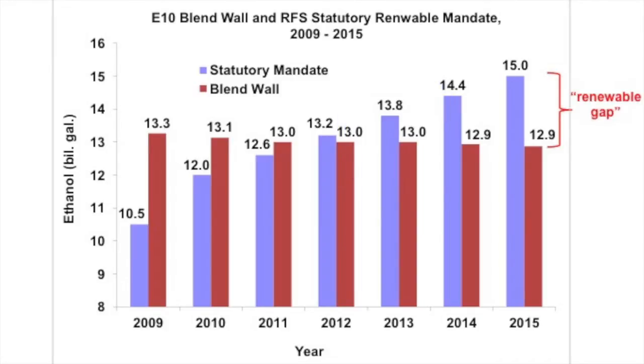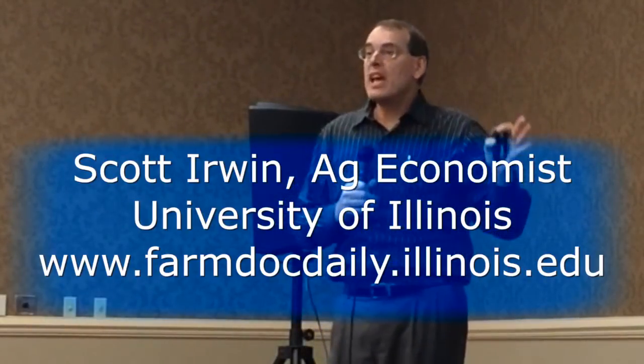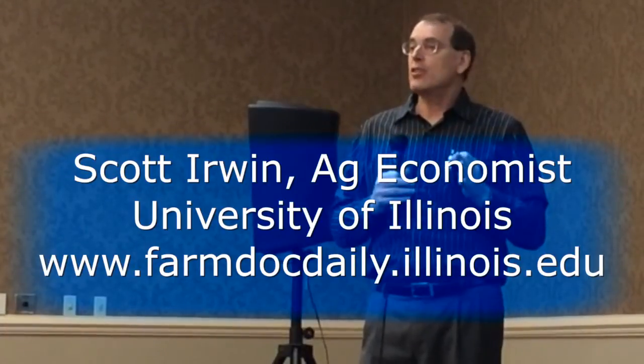In 2013 the RFS mandate was 800 million gallons above the E10 blend wall, continuing to increase until that renewable gap reaches probably 2 billion gallons by 2015. This, more than anything else, explains the controversies that have swirled around the RFS in the last year or two — what Daryl and I have called the collision between the market realities of ethanol and the RFS standards.